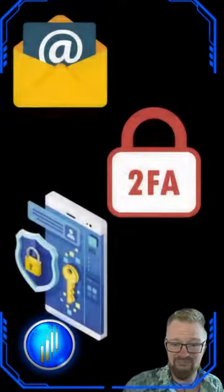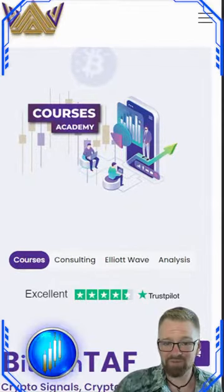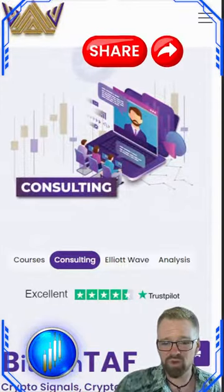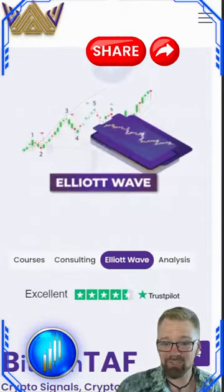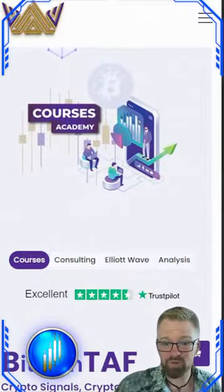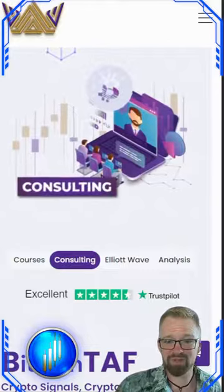So there you have it — the top three crypto essentials: a dedicated email, 2FA activation, and rock-solid device security. Share these tips with your crypto crew. It's about building a strong foundation for your crypto adventure. Let's keep our digital treasures safe and sound together. For more education tips and tricks, follow and subscribe to DayTrade Masters and BitcoinTaff.com.